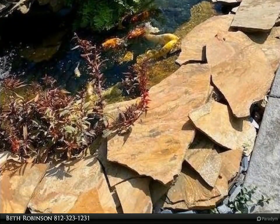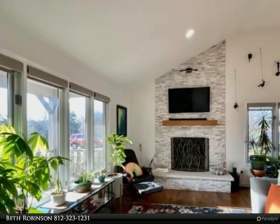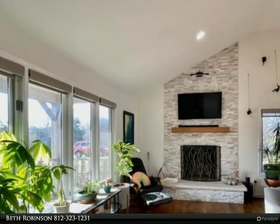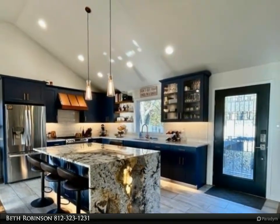Complete new kitchen with high-end appliances. New doors, fireplace, decking, patio, walkways, driveway, entire basement. Backyard outdoor living space. Everything is as it should be and more.